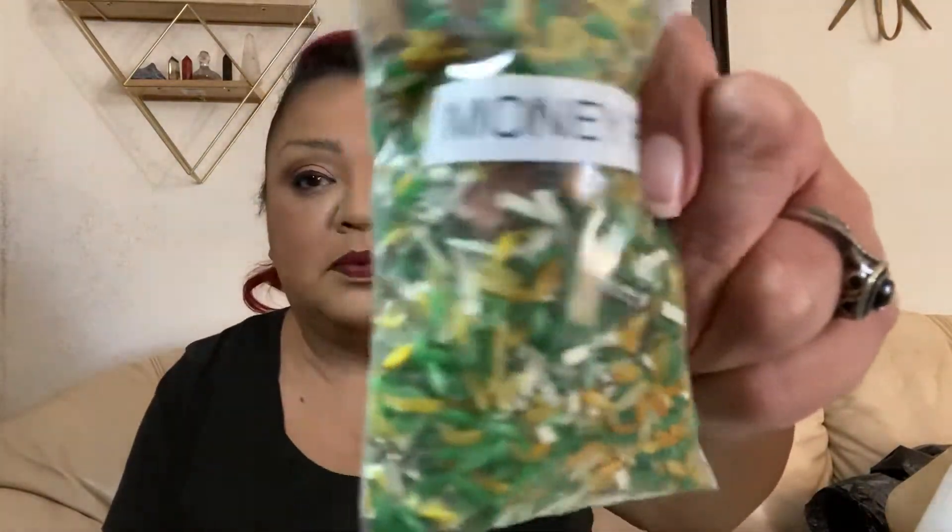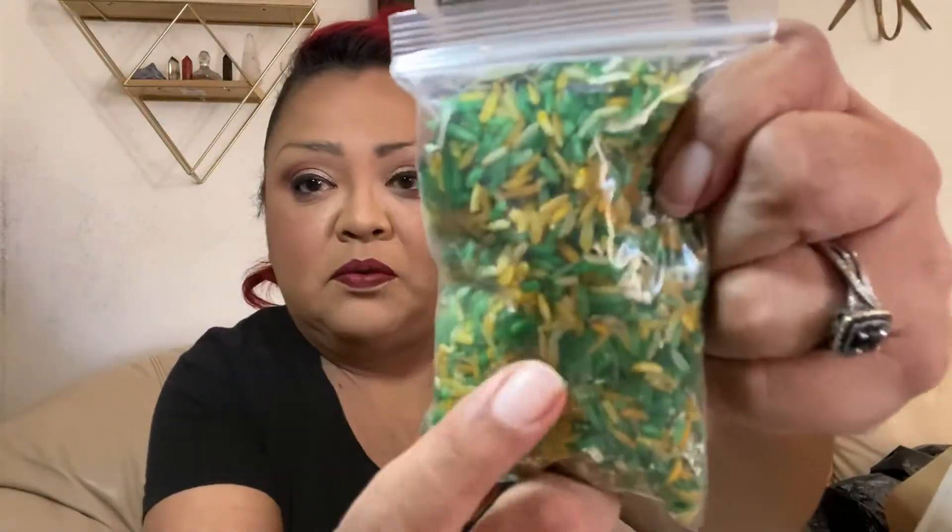I like to have money herbs around me. A huge part of my apothecary is money herbs, so that's why I have all this stuff here. Then we have the money rice — look how pretty that is. You see all that real money in there? You can put that with any kind of money candle, or carry this in a little mojo bag in your wallet or pocket.